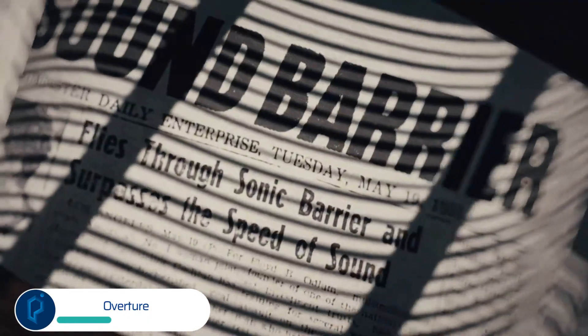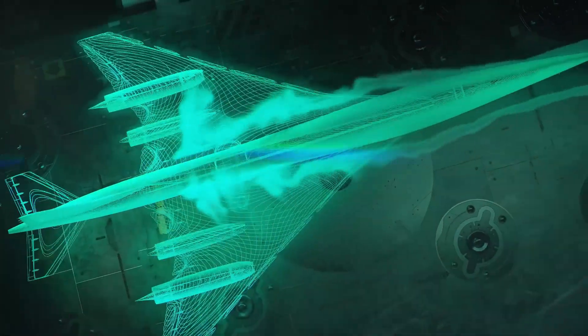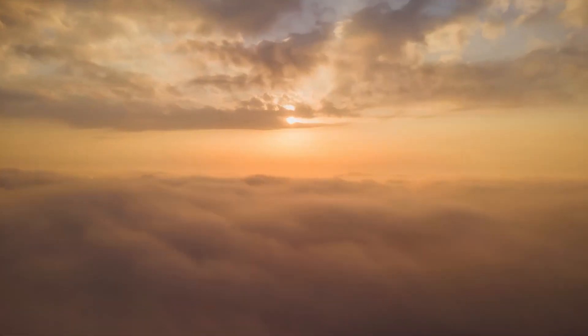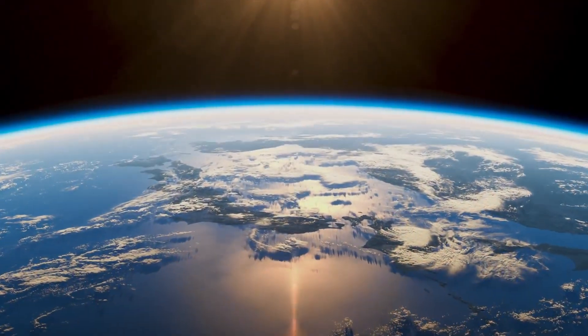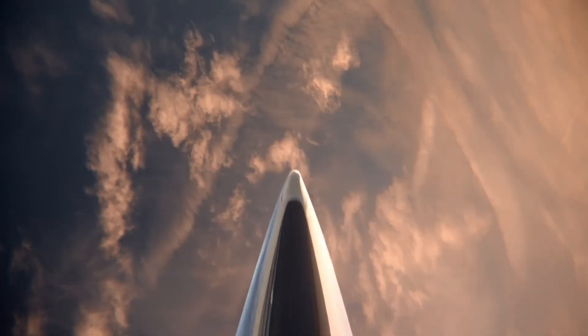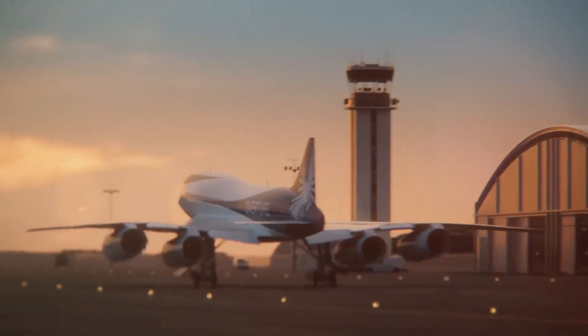Supersonic air travel has always messed with the concept of time, such as being able to fly across the Atlantic and land before your scheduled departure time. But Boom managed to reach new heights of temporal irony with the latest iteration of its Overture supersonic aircraft. Its production-conforming design revealed recently at the Farnborough Air Show in the UK has managed to turn the clock back to the 1960s and look astonishingly similar to Concorde.